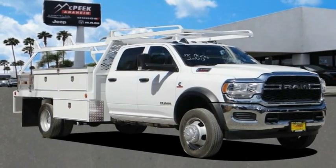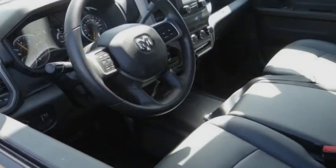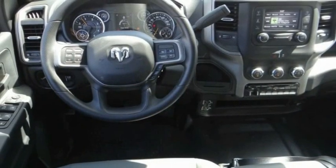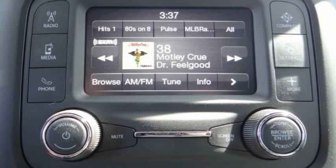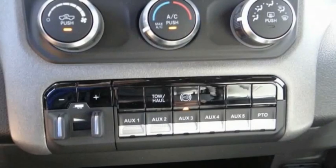We are pleased to show you the 2021 Ram 4500. The Ram 4500 is a solid option for truck buyers in need of hauling capacity and serious towing. With names like Hemi and Cummins under the hood, there is plenty of muscle to back it up. This vehicle has less than 100 miles.